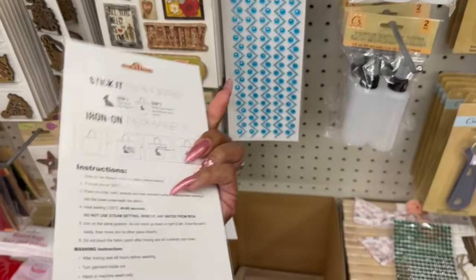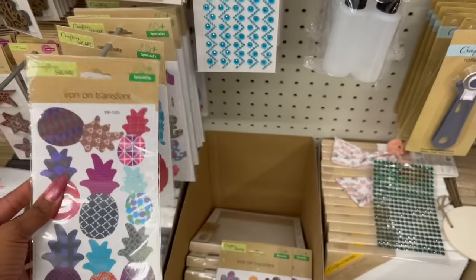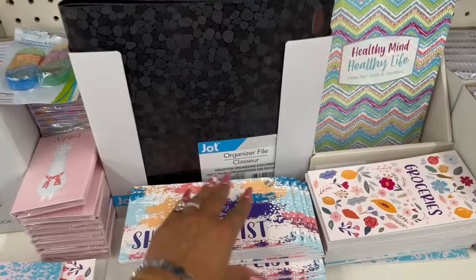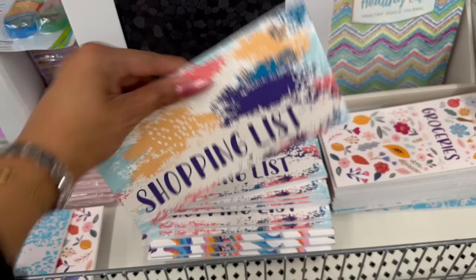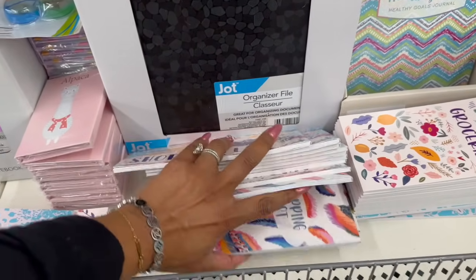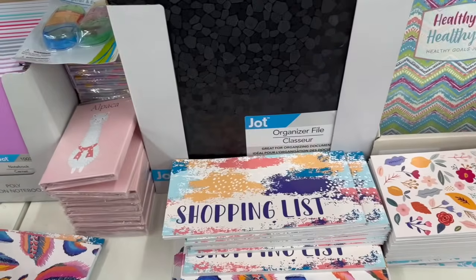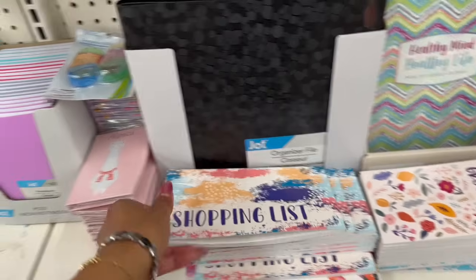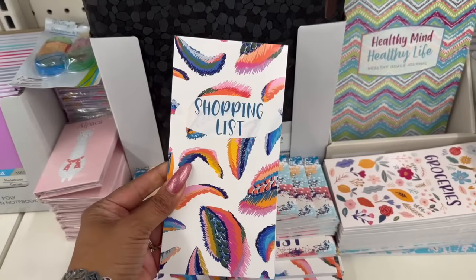Iron-on transfers are definitely new in Crafter Square — they have feathers, pineapple, cactus, and anchors. How cool are these! They're by Crown Jewels. These are little shopping lists — I need one for groceries because I always make a list and then leave it on the table. This will easily fit in my purse. They have one that says 'Groceries,' one that says 'Shopping List.' It's lined and has a little check on it — pretty cool.